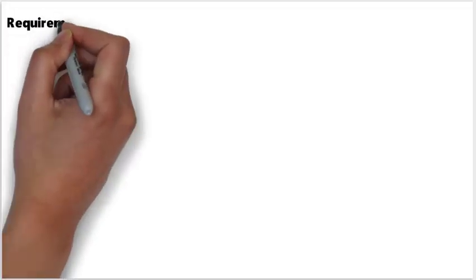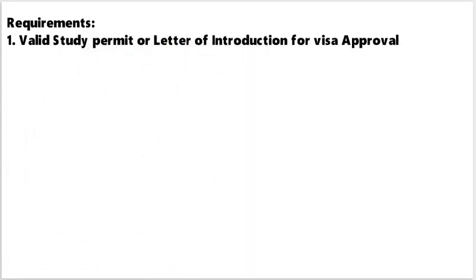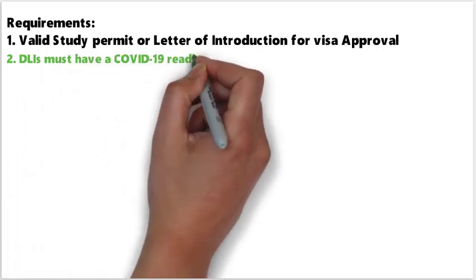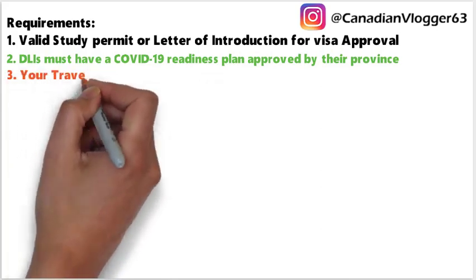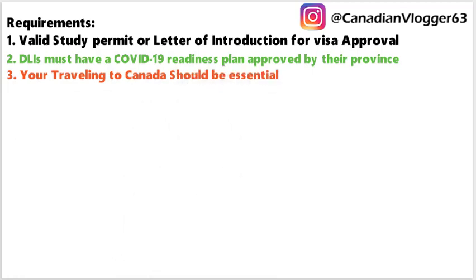So what are the requirements? First, you must have a valid study permit or a letter of introduction showing you were approved for a study permit. Second, your university or college's readiness plan must be approved by the province or territory. Third, your travel to Canada will be considered essential if you have all the required documents and your DLI is on the approved list.